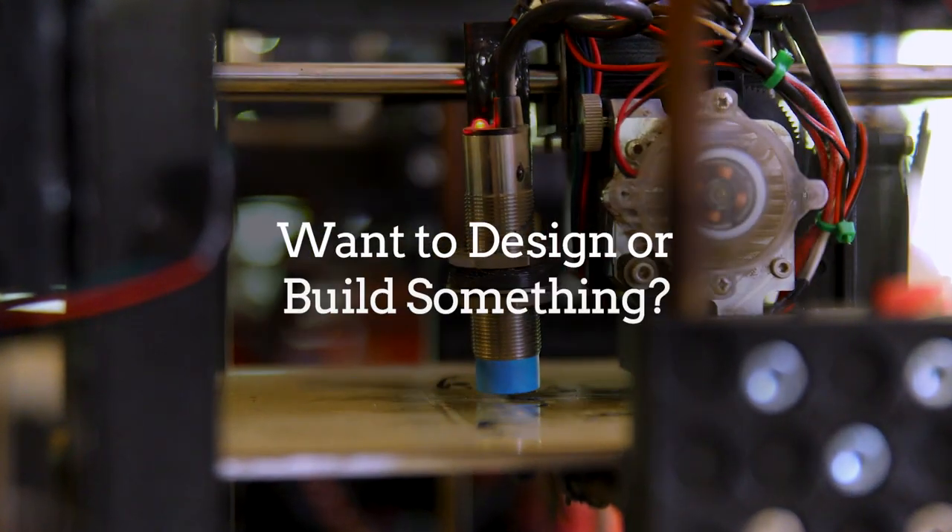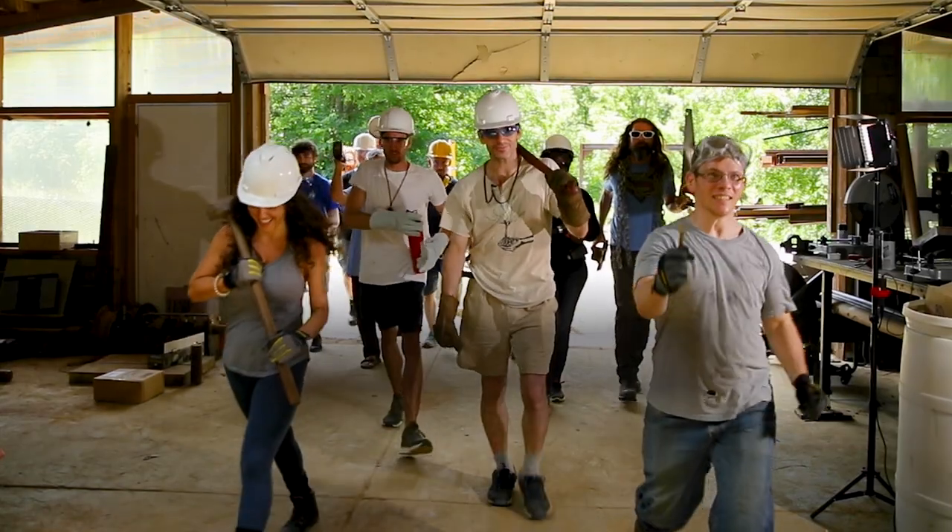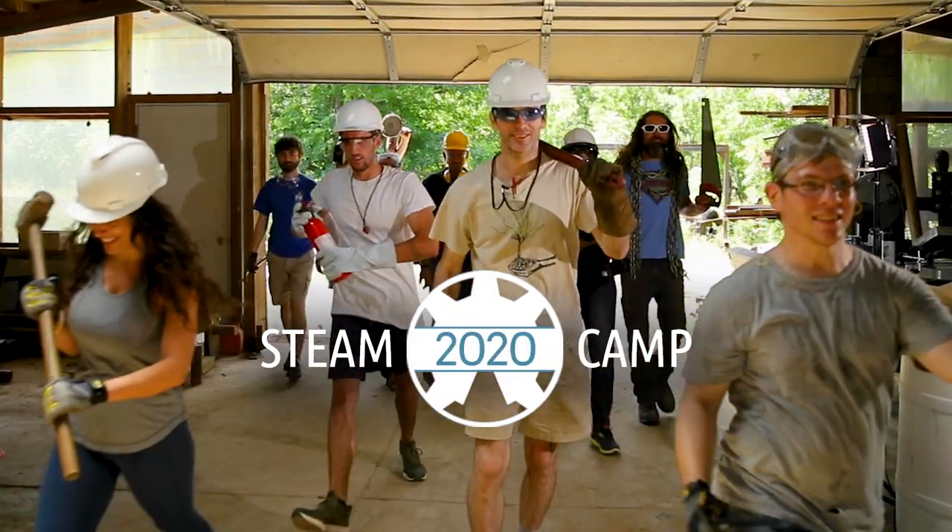Did you ever want to design or build something, but did not know where to start? Then come to the Open Source Microfactory Steam Camp 2020.